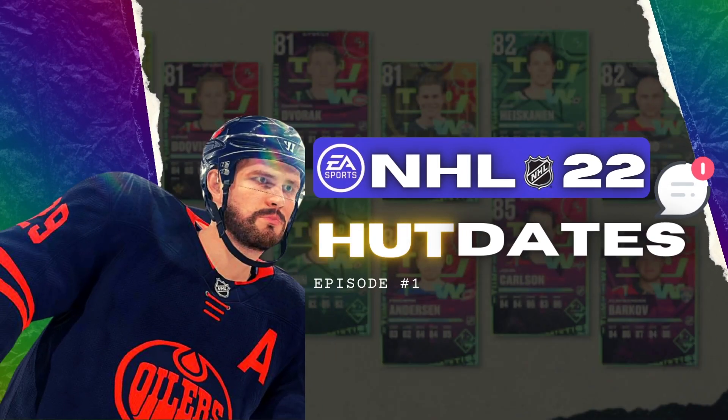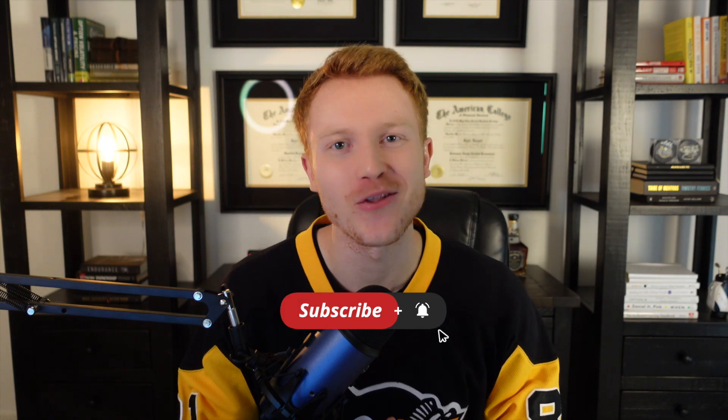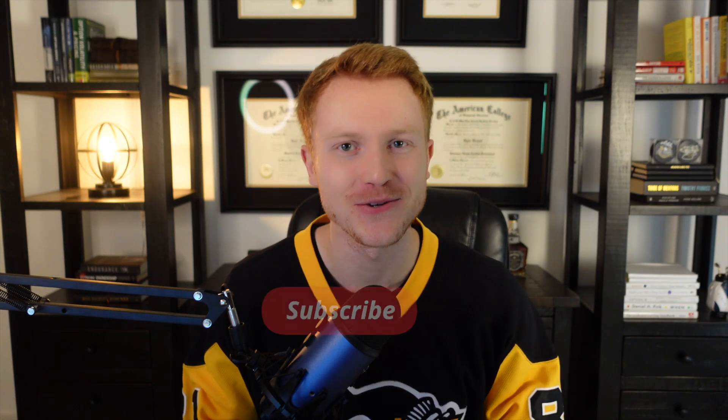What's going on guys, I'm Man Advantage and welcome to HUT Dates. In this series every single week we're going to be reviewing the latest HUT content so you're aware of what's available in HUT and how you can best take advantage of it to improve your team. Make sure you click subscribe to stay up to date with all the latest news. Without any further ado, let's get right into it.